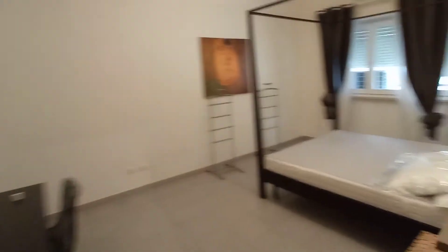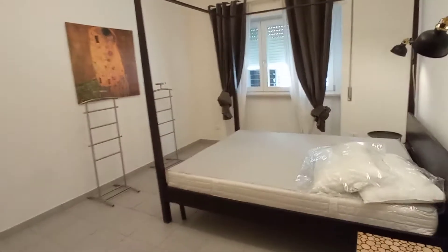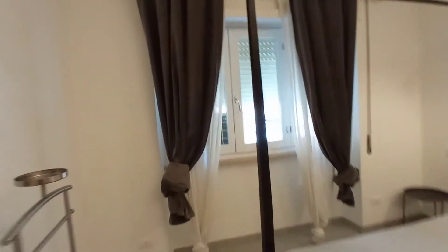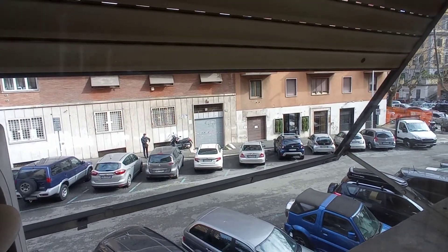And this is the main bedroom, bedroom number one. We have a large double bed. This is the desk. We have an air conditioning unit in this bedroom here. The same view as the other bedroom.